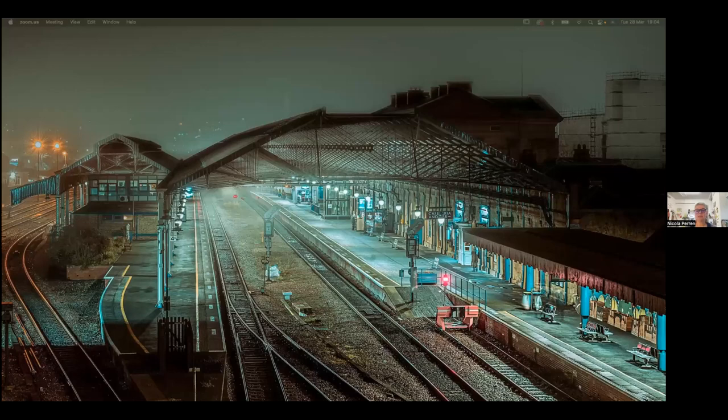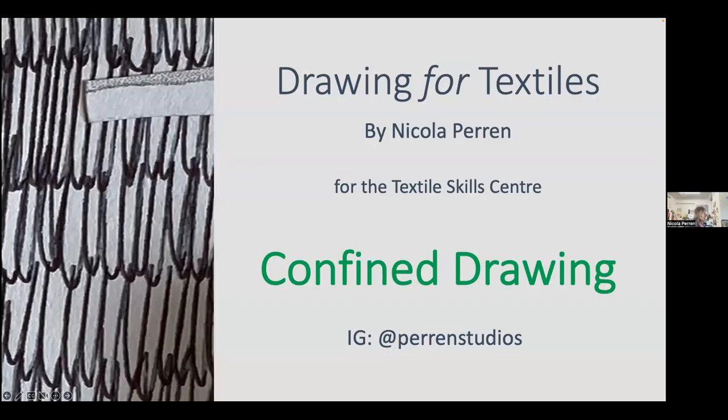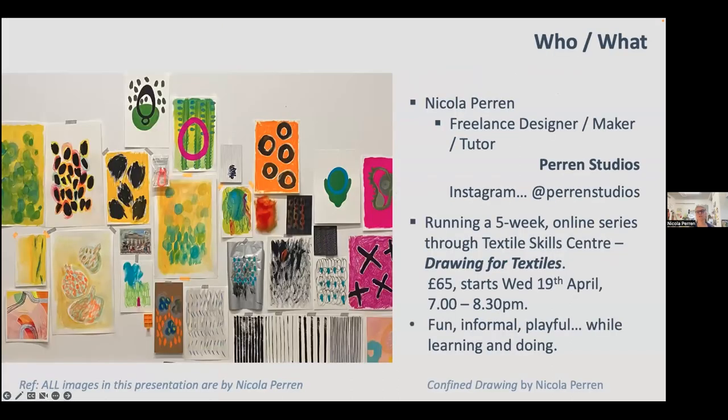I believe everybody has a life to go back to after this, so let's get on with it. I'm going to just share my screen. Assuming everybody can see that — yes, that's fantastic. So thank you for joining us this evening. My session today is kind of kicking off like a preamble, as Dawn said, for the Drawing for Textile series. And this particular session is what I'm calling confined drawing — it's about drawing in different kinds of spaces.